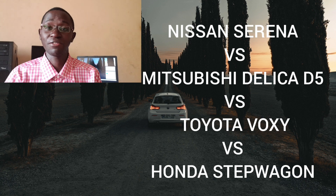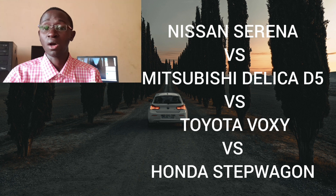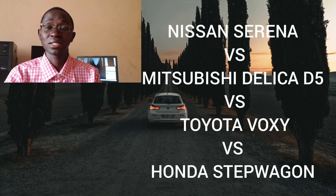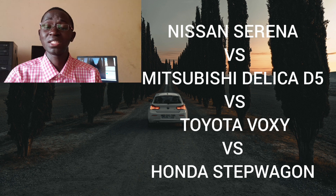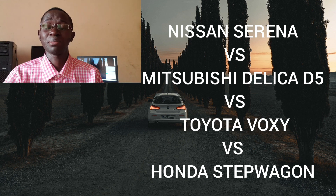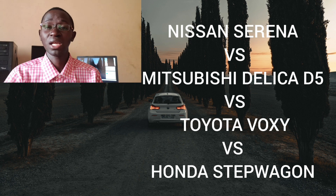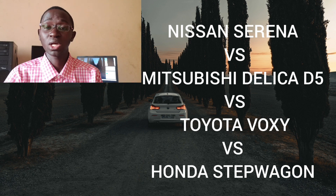But now there's this newer generation, the Nissan Serena C27, which is the fifth generation. It was in production from 2016 to 2022, and I can tell you straight away that it's better in almost every aspect — aesthetically, efficiency-wise — and even the CVT transmission has been improved. However, the reputation for unreliability from the C26 may still haunt this newer C27, with a mentality that the Serena is generally unreliable.